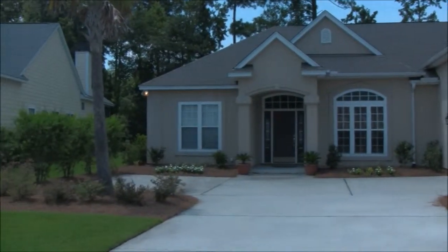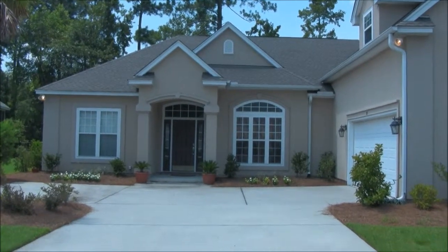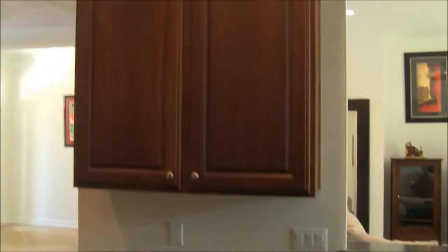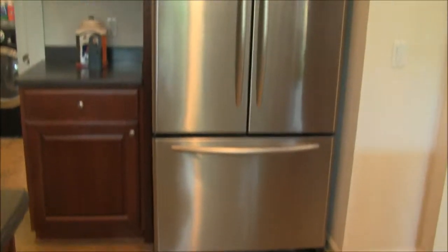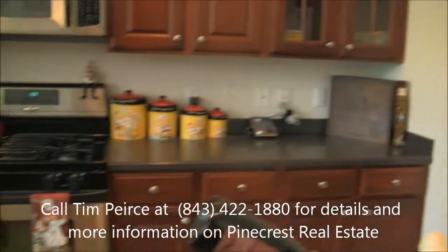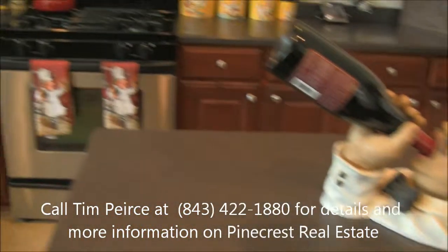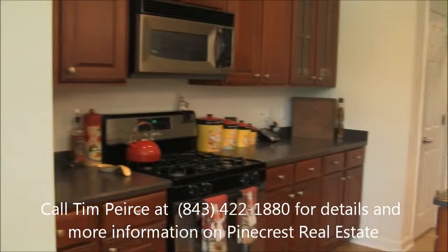This is a very attractive four-bedroom, four-bathroom home, roughly 2,400 square feet. I'm standing in the kitchen — you've got lots of cabinet and counter space, stainless steel appliances. Notice the gas range. It's a real cook's kitchen with a center island. Lots of room.